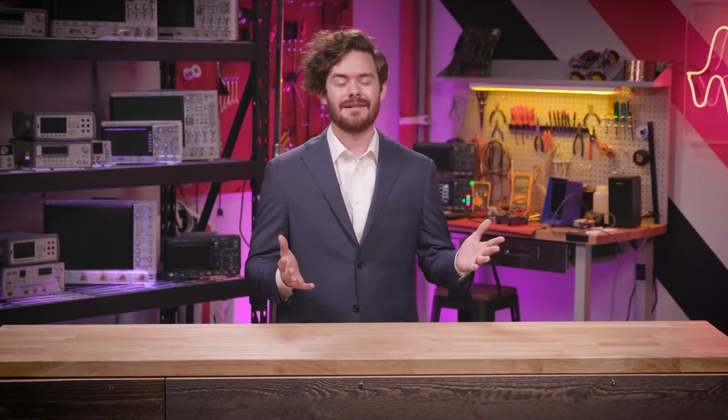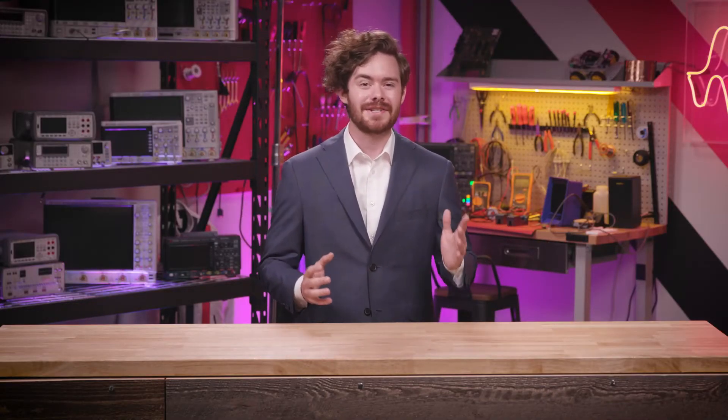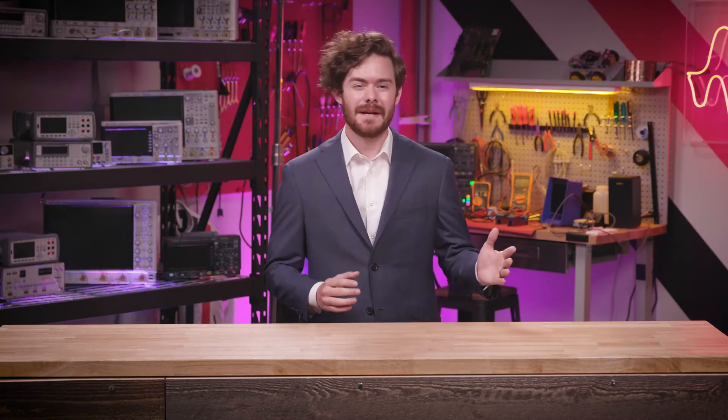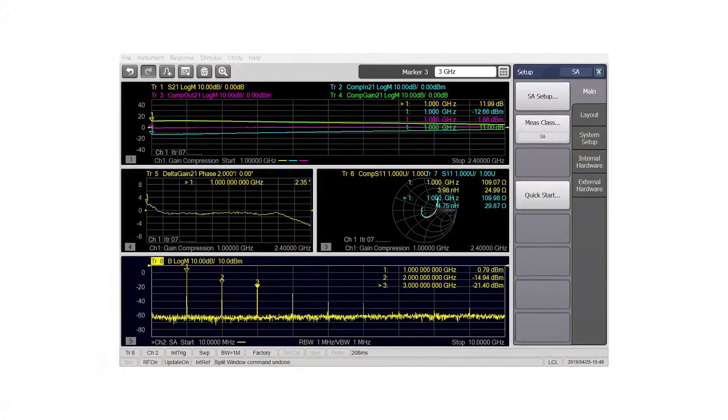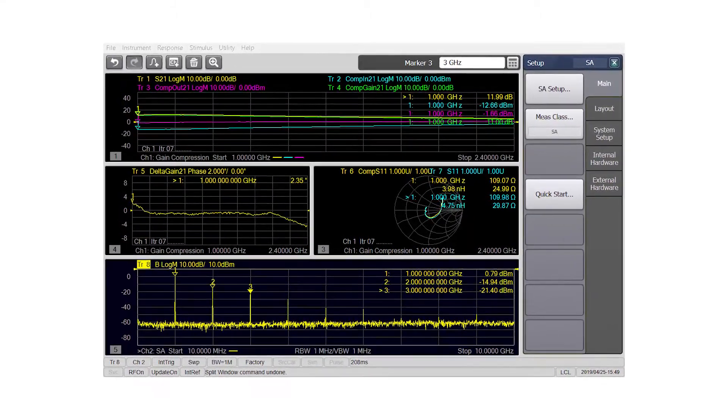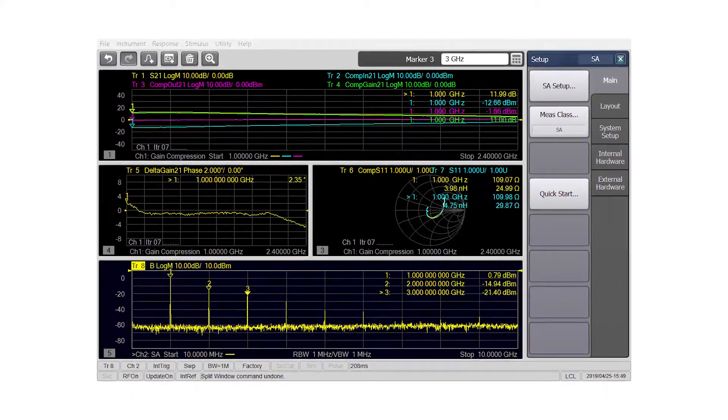On top of the network analyzers, a rich portfolio of accessories and software simplify complex measurement challenges from terahertz measurements to complete nonlinear characterization. Keysight offers the broadest range of network analyzer software available, enabling you to easily perform complete component characterization.